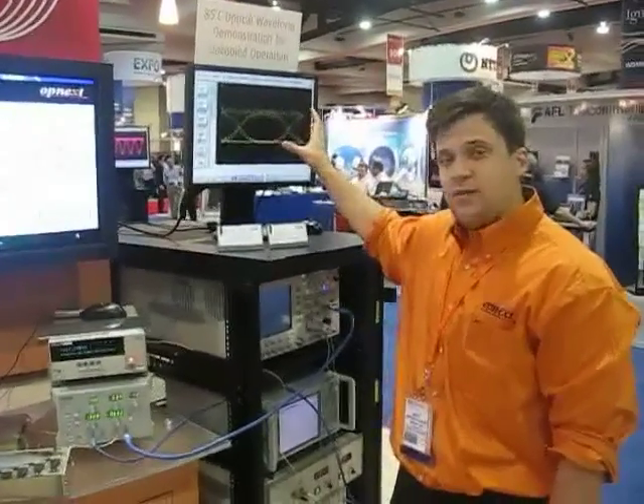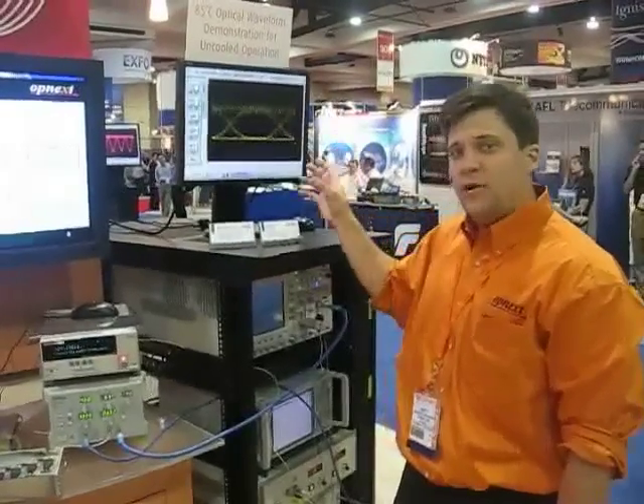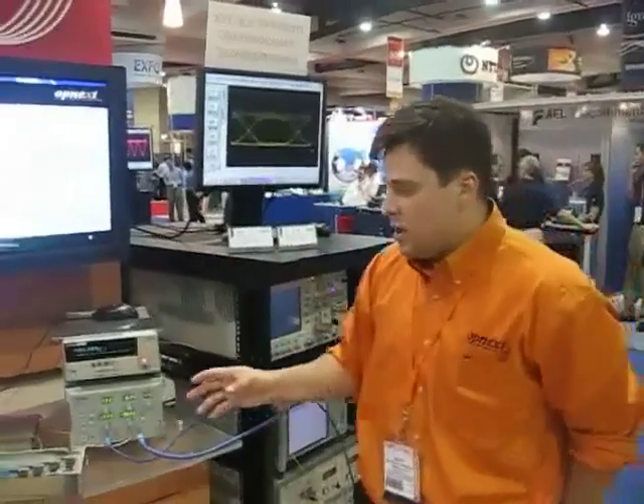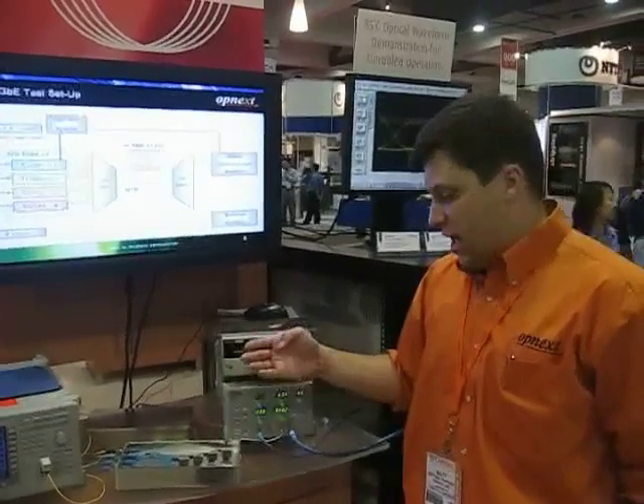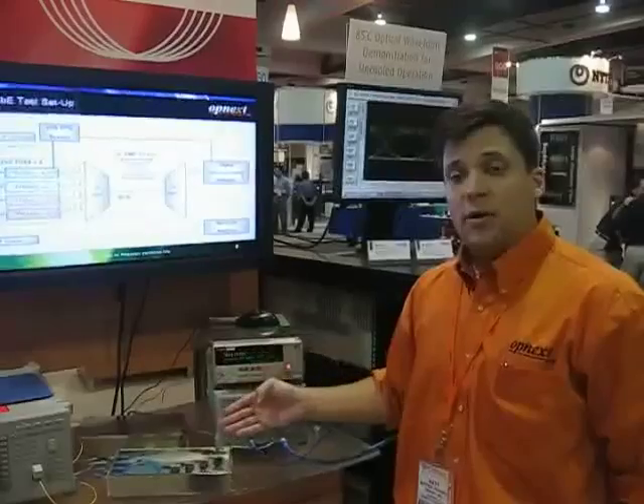So it represents a real achievement in terms of offering uncooled, high density, high bandwidth products. The key merit of CWDM is it allows for us to do this type of uncooled package in the future and drive low cost and low power dissipation to drive density. Thank you very much.